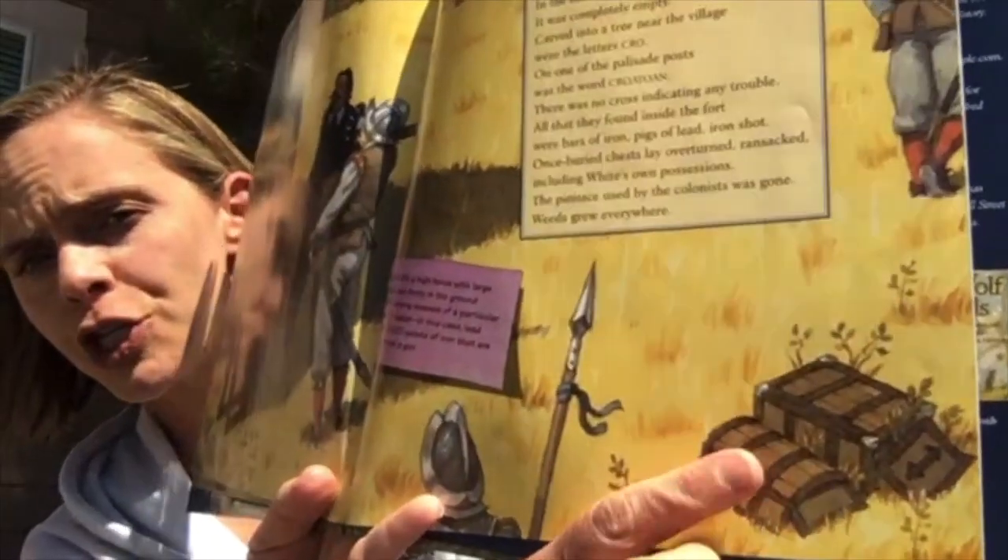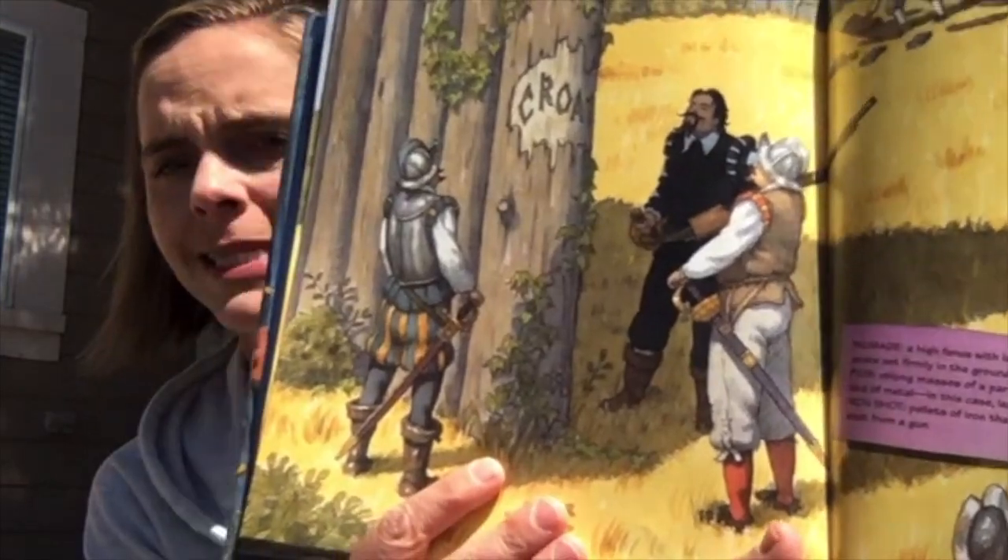Remember — White had said to carve a destination and put a cross if there had been trouble. All that they found inside the fort were bars of iron, pigs of lead — pigs meaning oblong masses of metal, not the animal — and iron shot, which are pellets of iron shot from a gun. Once-buried chests lay overturned and ransacked, including White's own possessions. The boat used by the colonists was gone. Weeds grew everywhere. Sounds like they had been attacked — or escaped. What do you think?